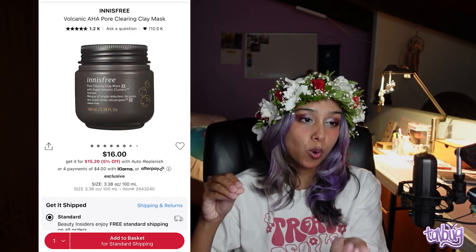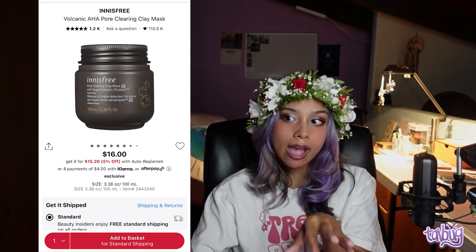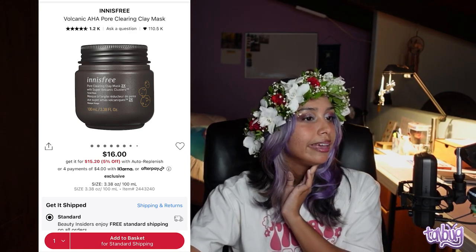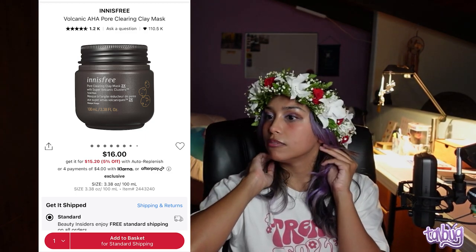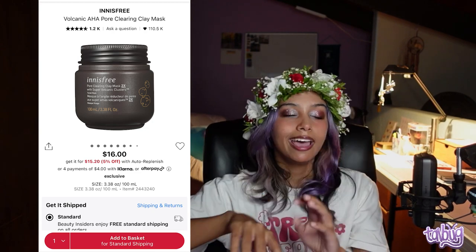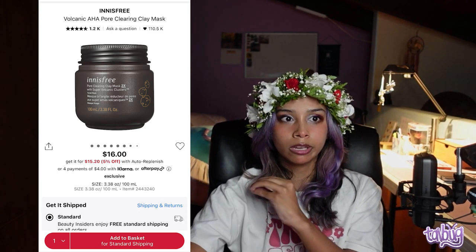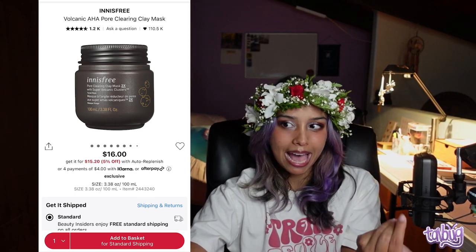And we're ending with a face mask — one I've bought about four times because I use it once a week. It is the Innisfree Volcanic AHA Pore Clearing Clay Mask. Because it has AHA in it and it's a clay mask, which can be drying, I don't use it too often, though they recommend one to two times a week. I used to have cystic acne — I don't really get it anymore, mostly just acne scars — and this product worked amazing on my cystic acne and is working great on my acne scars.